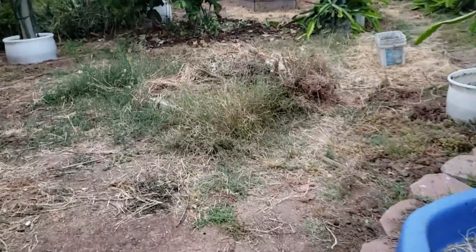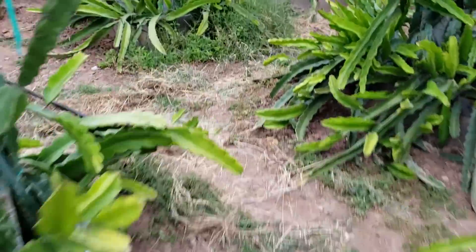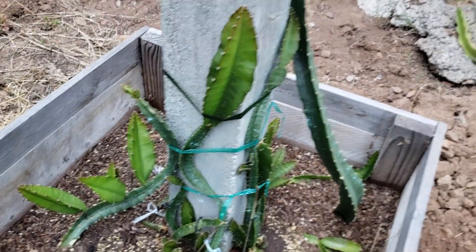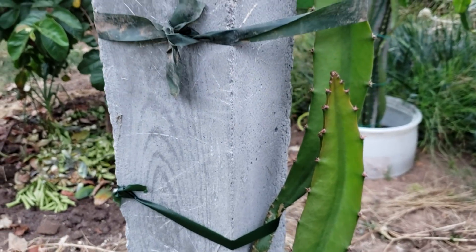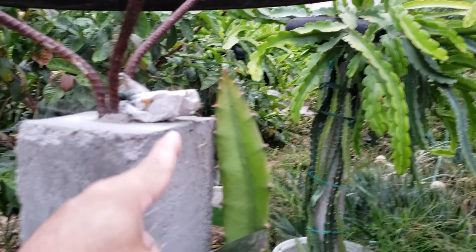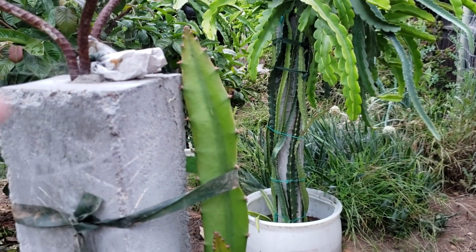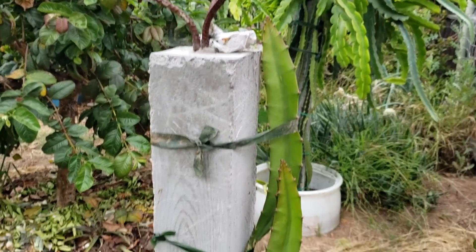Here's the last post — this is the yellow dragon fruit that I started from seed. By the way, this big one here is a branch I started from the one that came from Florida, and it's almost up here as well. This is also the yellow dragon fruit with thorns. Alright, that's the update — thank you for watching, have a good one, bye bye!